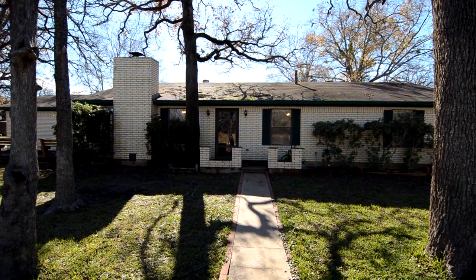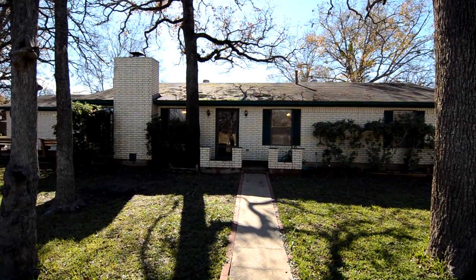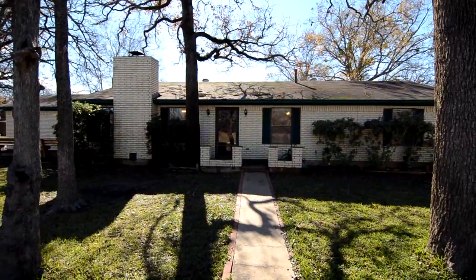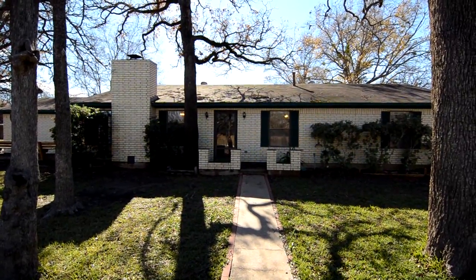Hi, this is Brady Britton with RE-MAX Select, and today we're going to take a look at a three bedroom, two bath, 1620 square foot home in College Station, Texas. This is in the Raintree subdivision.